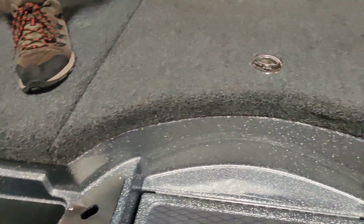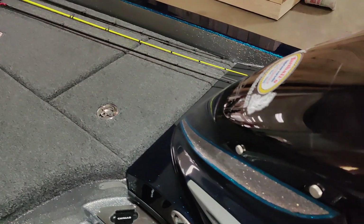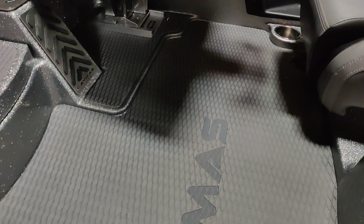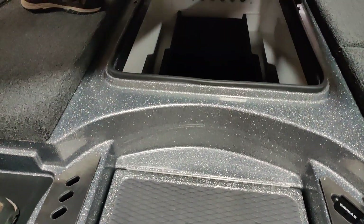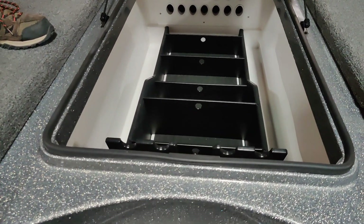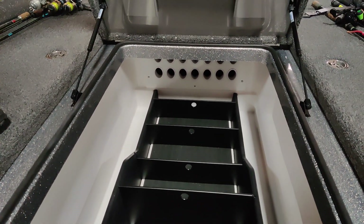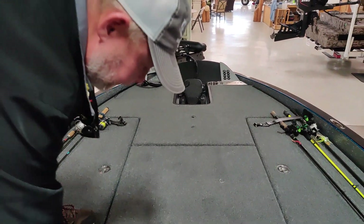This boat also has the sea deck mat down on the bottom of the boat, so whenever you do catch fish, it keeps slime up out of your carpet — just land them in the bottom of the boat and clean it out. It also has a huge tackle storage area down in the center with aluminum deck lids and a nice shock system. It also stores your rods and all your tackle for the day, plus two rod boxes.